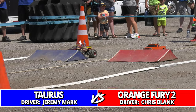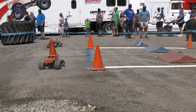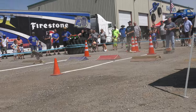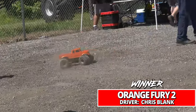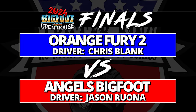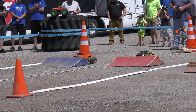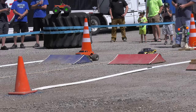Bigfoot will be in the finals in sport mod competition. Will it be Orange Fury or Torres facing off against Bigfoot? Orange Fury with a little bit of a lead; Torres trying to make up ground desperately and misses the final corner, giving the win to Orange Fury 2. Chris Blank looking excellent today — moves to the finals. Orange Fury 2, the number three qualifier, and Angels Bigfoot Jason Rona, the number one qualifier — exciting stuff. Could be a knockdown drag-out all-Ford battle at the Bigfoot Open House.